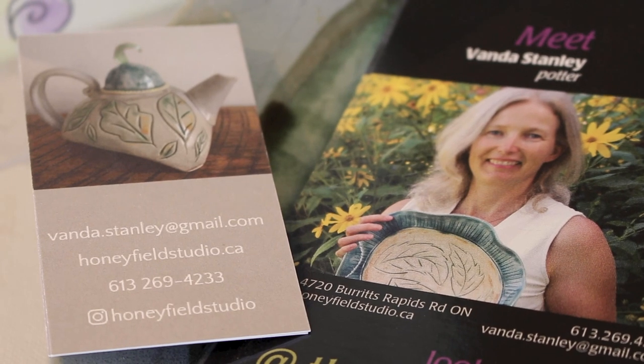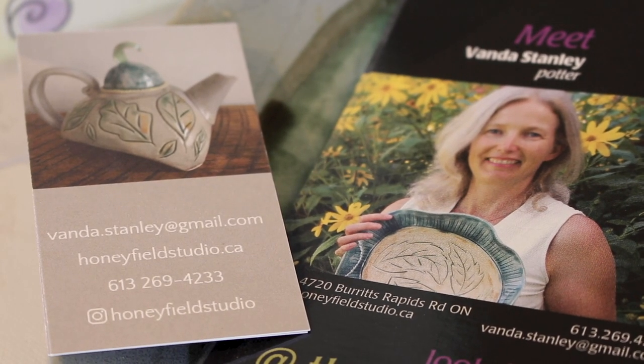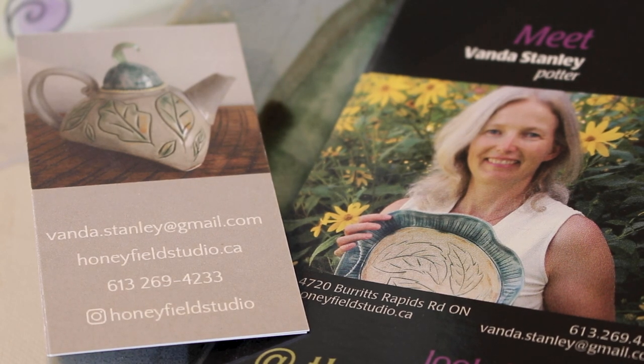If you'd like to come visit my studio in person, you can contact me at vonda.stanley@gmail.com. You can DM me on Instagram at honeyfieldstudio, or give me a call at 613-269-4233.